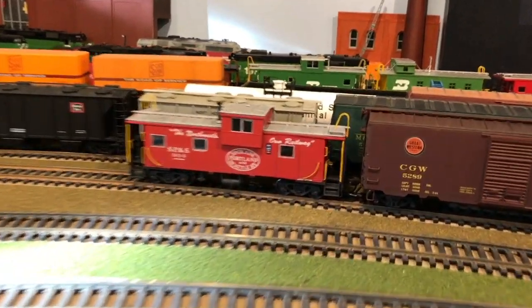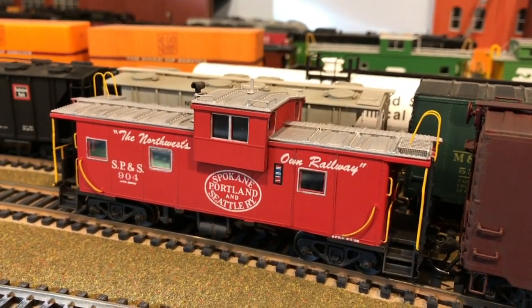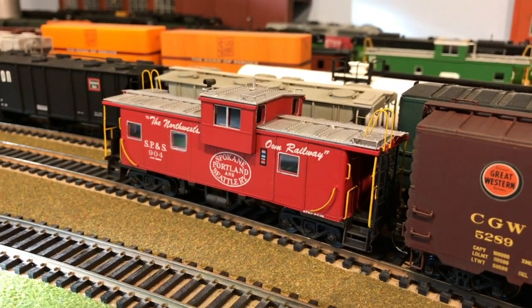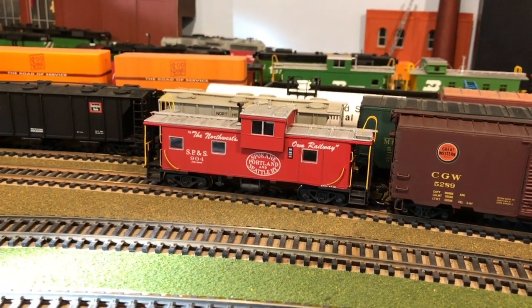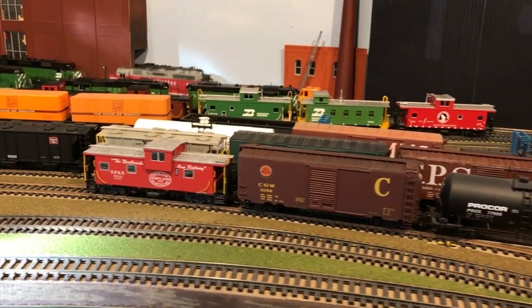Speaking of cabooses, this is actually an updated one — it was a custom painted caboose my dad got on eBay. I updated it by painting the bottom, dull-coating it, adding the windows, and doing the yellow grab irons on the ends. It turned out quite nice. The gentleman did a nice job on it — it was a good starting point to get us close to a representation of an SP&S caboose.